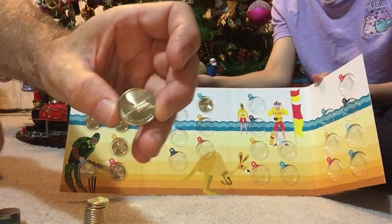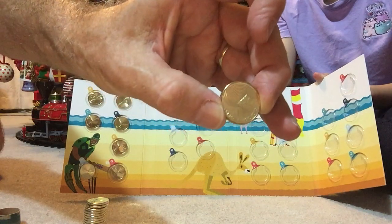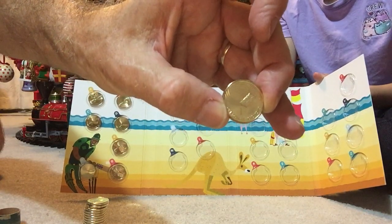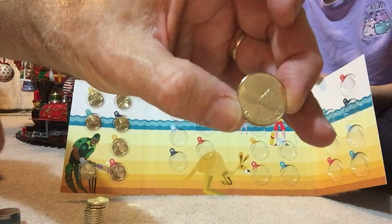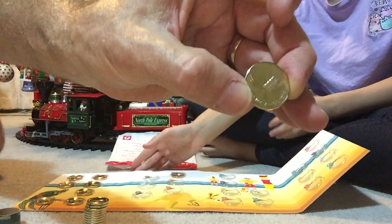I couldn't quite work it out at first, but I is for that great Australian biscuit called the Iced Vovo. There's a little picture of an Iced Vovo biscuit on the coin.